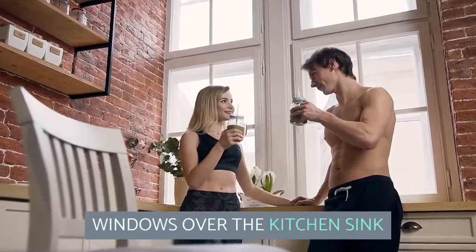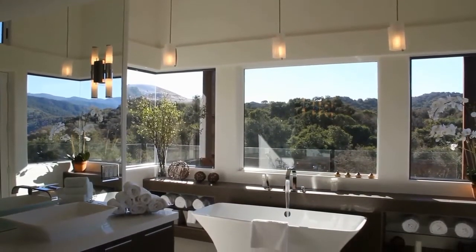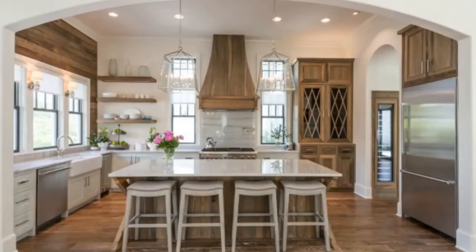Windows Over the Kitchen Sink. A trend that has stood out recently for my customers is a wall of windows above the kitchen sink. This trend is not entirely new, but it has not been seen much recently in kitchen renovations. If you have a beautiful view in front of the kitchen sink, it may be worth giving up cabinet space for more natural light.